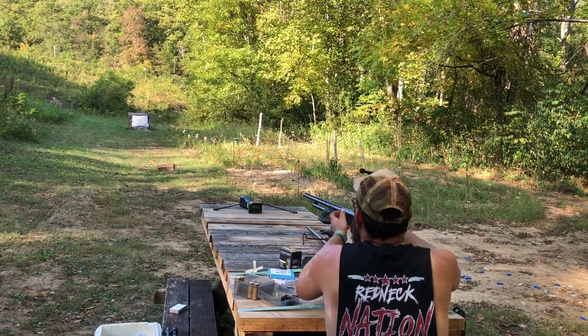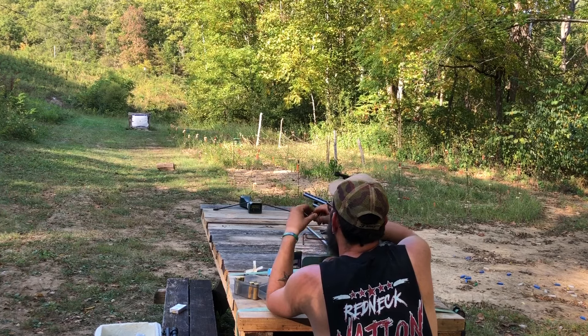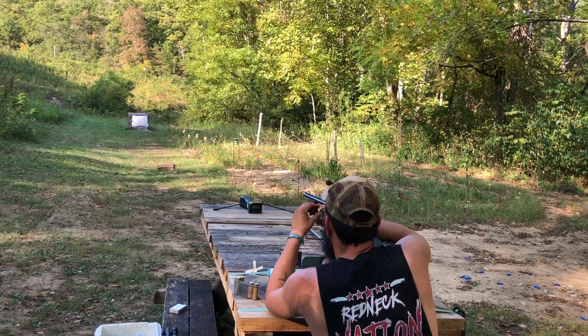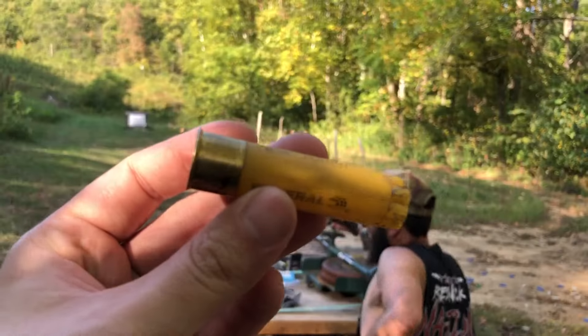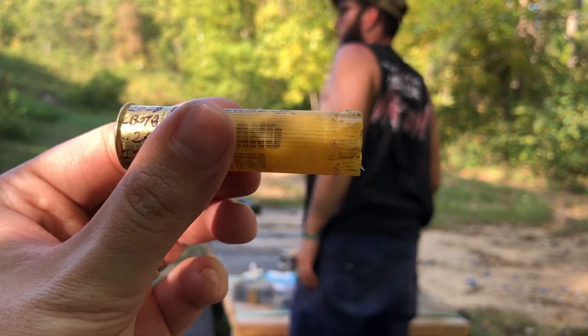Velocity: 1429. I think the low light is starting to mess with the chrono numbers a little bit. Hull looks real good — no issues at all.